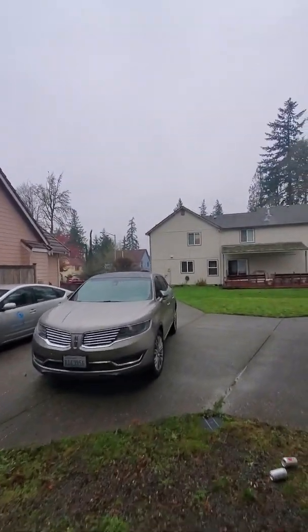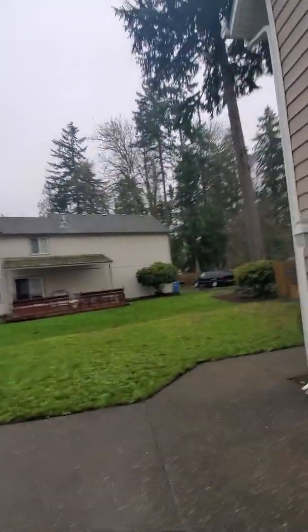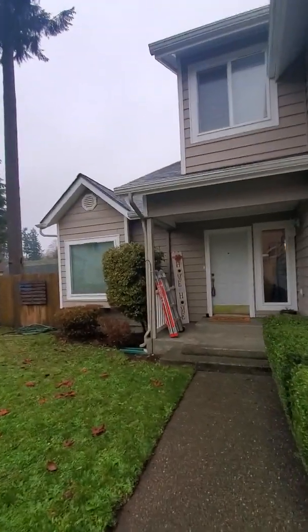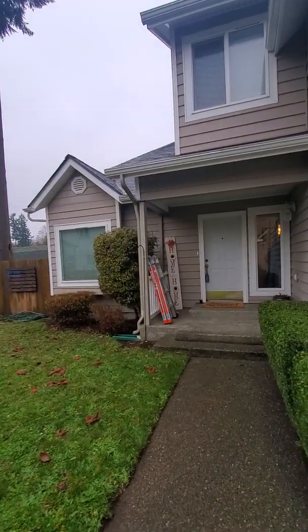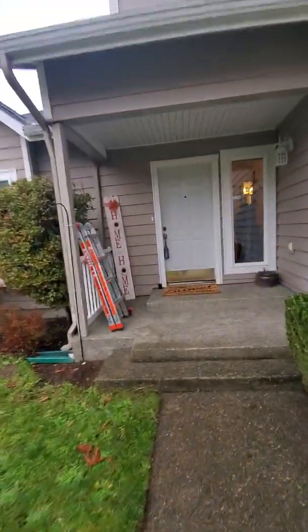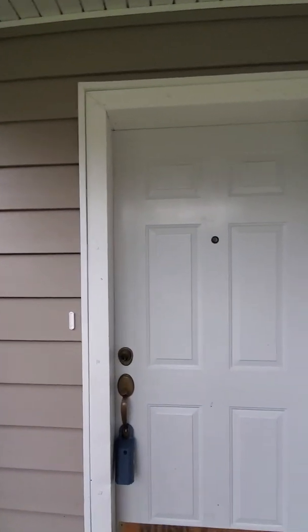Probably 80 percent of the homes around here have no AC whatsoever — no window units, nothing. Anyway, I'm going to head back in. The next video should be the out-briefing. He has his ladder out to go up in the attic, and I'm pretty certain we still need to go in the attic and under the house. Then we'll be done and I'll give an out-briefing at that point.